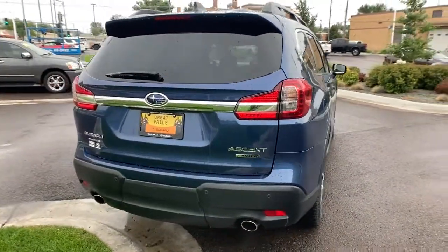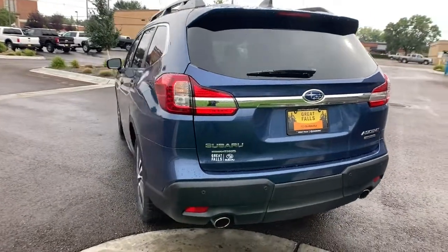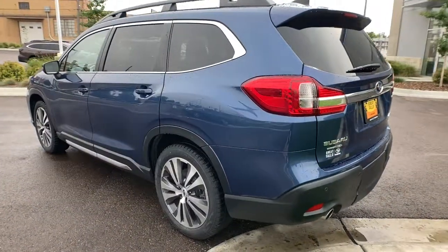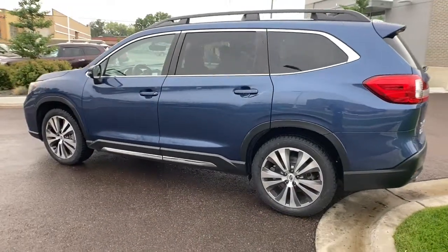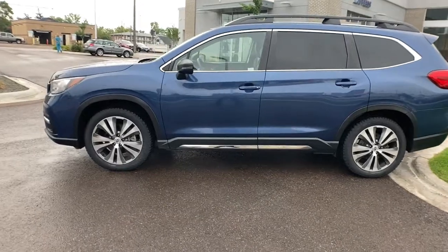These are just some of the great options this vehicle comes with: panoramic roof, keyless entry, navigation system, satellite radio, power passenger seat, heated rear seat, fog lamps, power lift gate, aluminum wheels, third row seat.